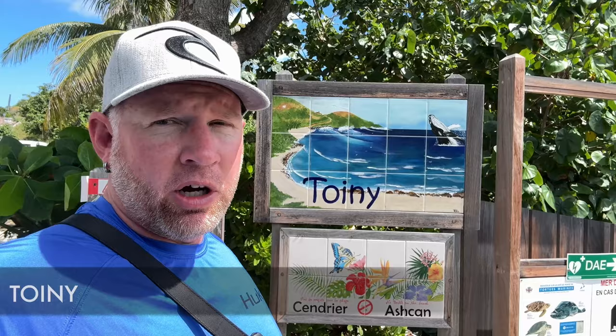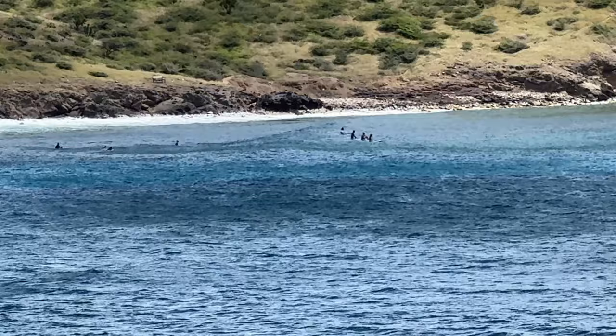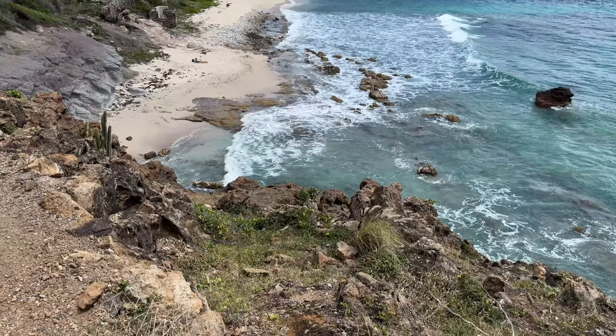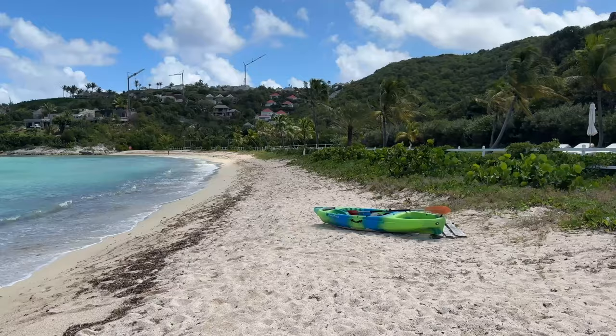Here we are at Plage Toiny, another beach. When you're down here at Toiny you can possibly see humpback whales or other types of whales out there, especially during the months of December, January, February, and March — so do be on the lookout. We're also at Petite Cul-de-Sac, which is little Cul-de-Sac Beach. You may want to go to little Cul-de-Sac if you're looking for less crowds and a nice beach.